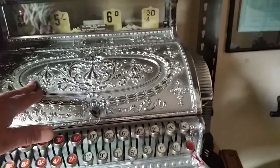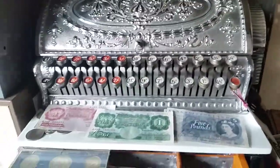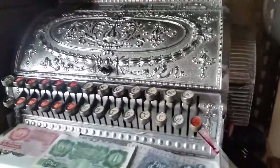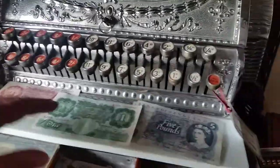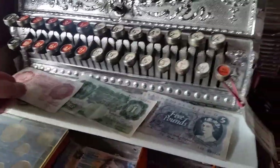This is chrome, it's in absolutely beautiful working condition. This again is 1909, perfect working condition, and there again I've got the old money. Makes a bit of fun, doesn't it!